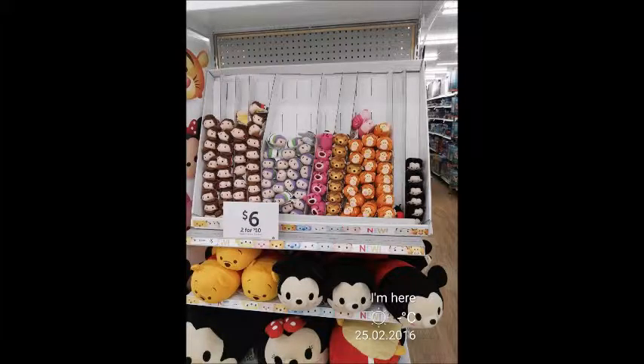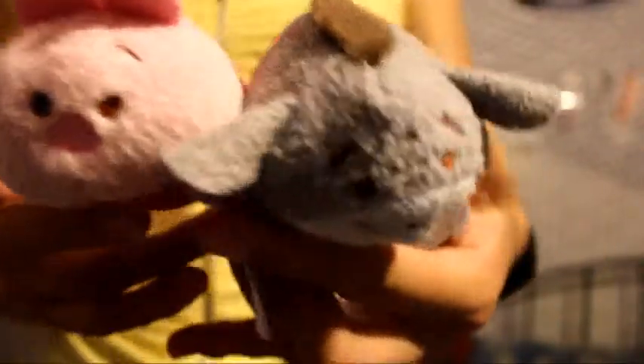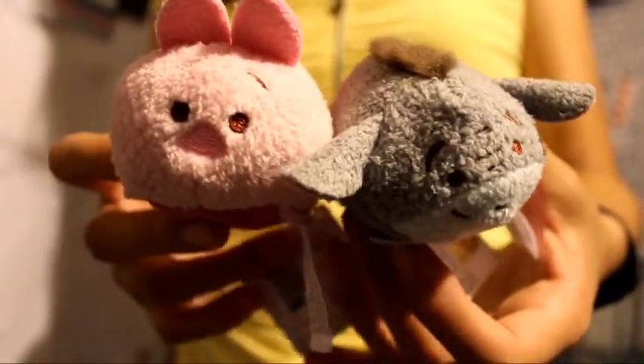My first ever two Tsum Tsums I bought — they didn't have that many when I got there, they only had these left. But I got Piglet and Eeyore! They're so so cute. These are Target exclusive Tsum Tsums.